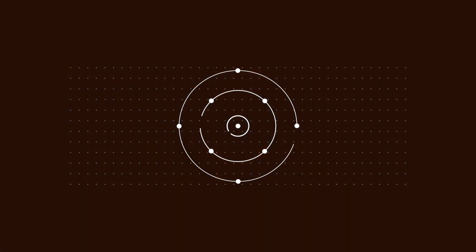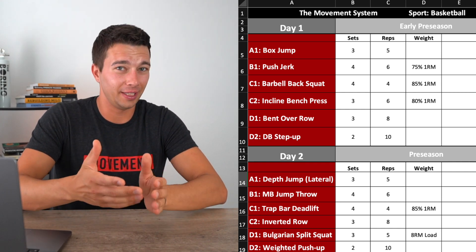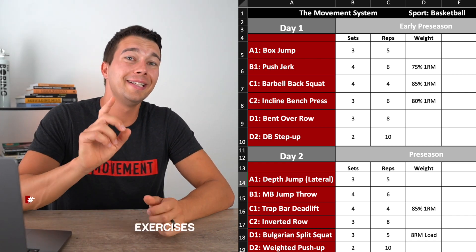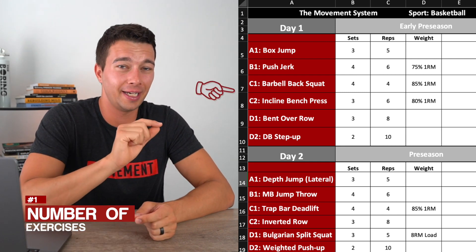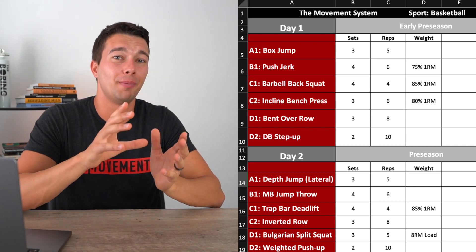Now let's talk about how to study for the program design section. Again, this comes down to details. Let's take a look at a specific program example. Here are a couple of things I would recommend looking at whenever you're analyzing a program. Number one is how many exercises you're doing per training session — in this case, six exercises per session. That doesn't tell you anything definitively; it's just one clue. Maybe we would see six or seven exercises in the off season, maybe four or five exercises in an in-season program.